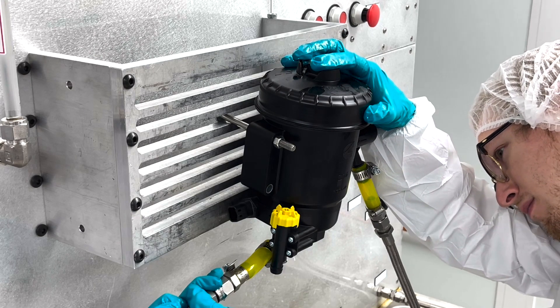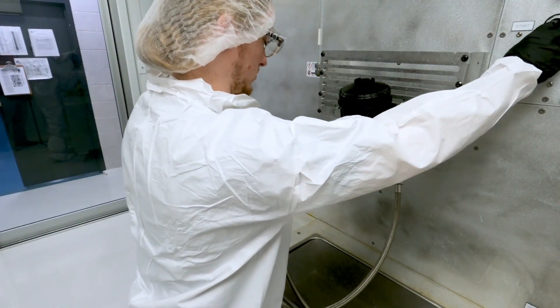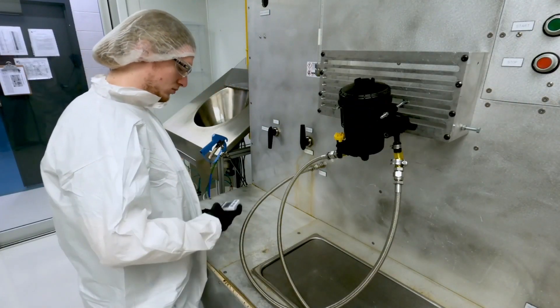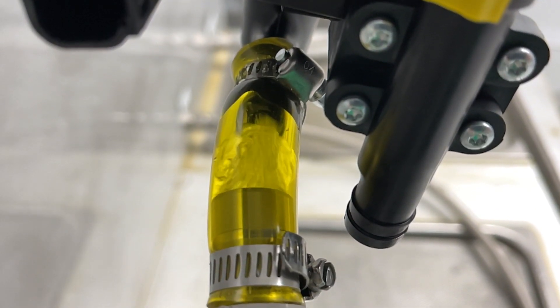The internal flow method simulates what our products see out in the field. This method is suitable for testing fully assembled modules and other components that have the ability to pass fluid through the sample.